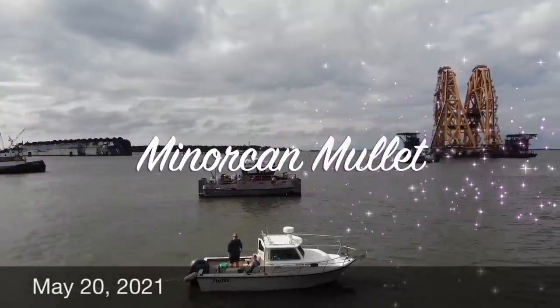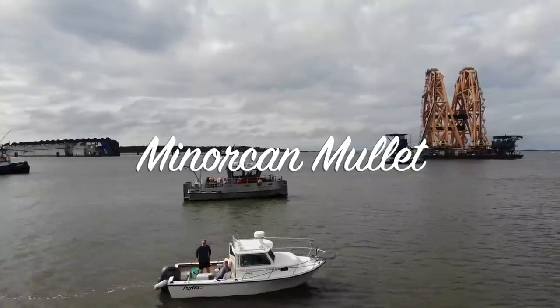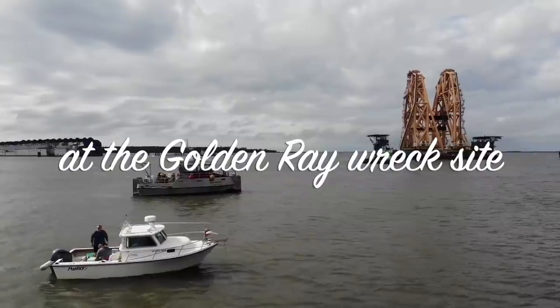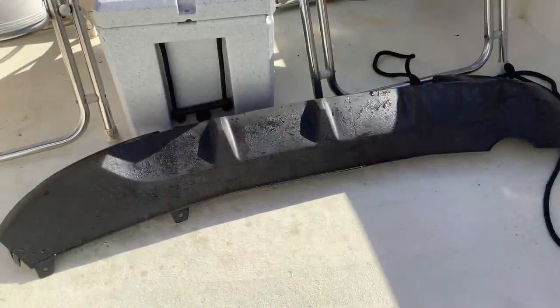It is May the 20th, 2021. I'm Andy, and this is the Menorcan Mullet Report from the Golden Ray Wreck Site in the St. Simon Sound. And it was a great day today — great day for fishing.